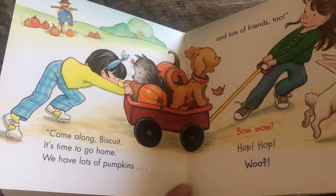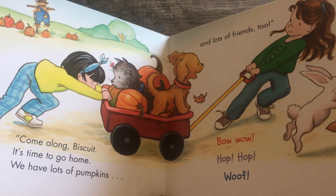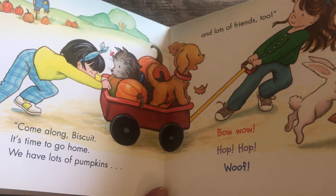Come along, Biscuit. It's time to go home. We have lots of pumpkins and lots of friends, too. Bow wow. Hop, hop, woof, woof.